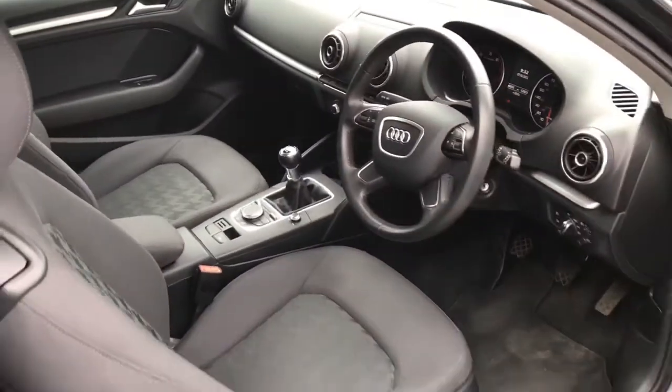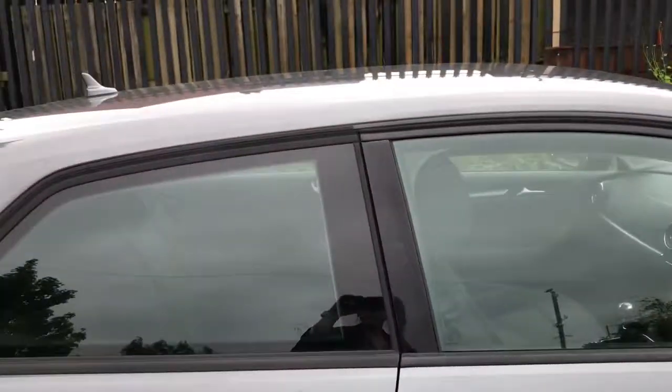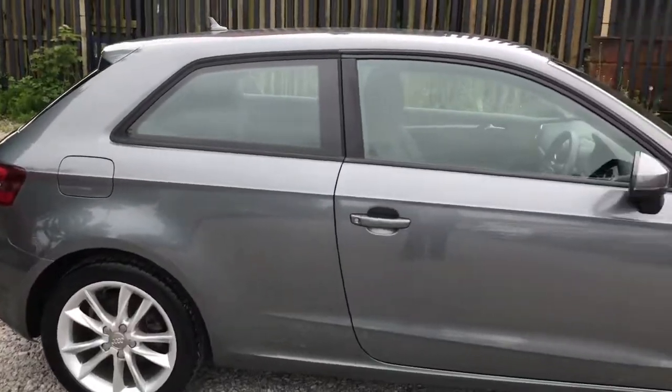If you could see yourself driving this lovely Audi A3, please feel free to give us a call if you'd like any more information. Thank you for watching my video.